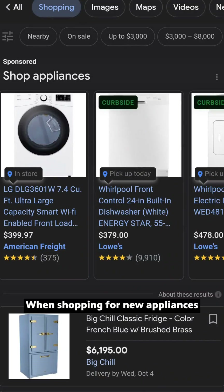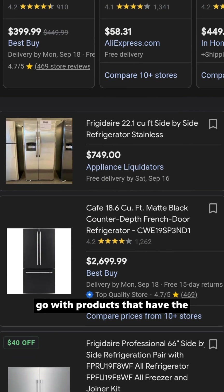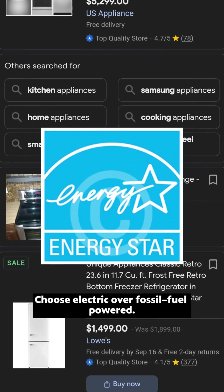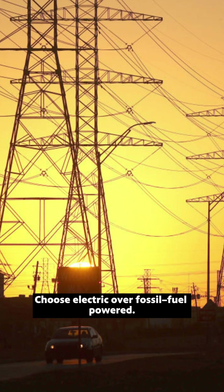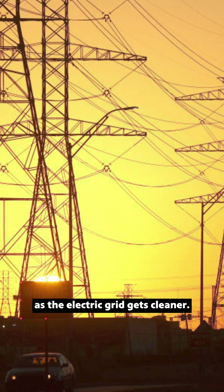When shopping for new appliances like a furnace, water heater, fridge, or washing machine, go with products that have the Energy Star certification — they're more efficient. Choose electric over fossil fuel powered. Emissions connected to these things are expected to go down over time as the electric grid gets cleaner.